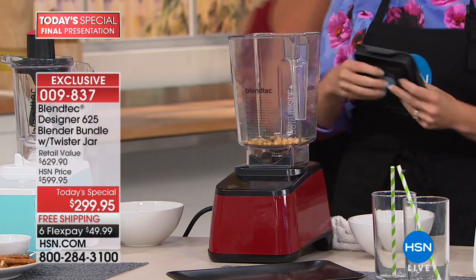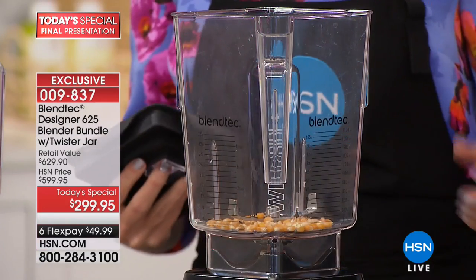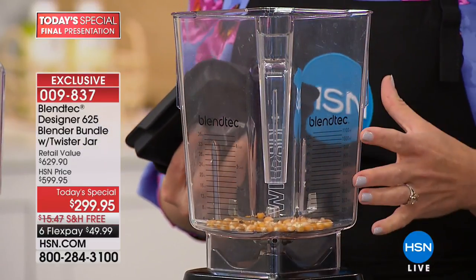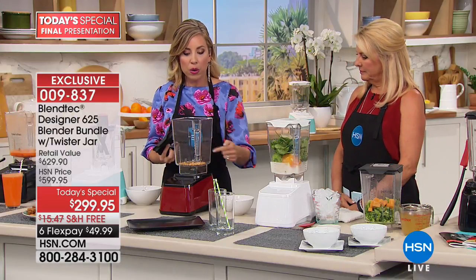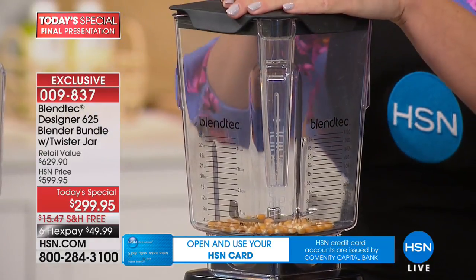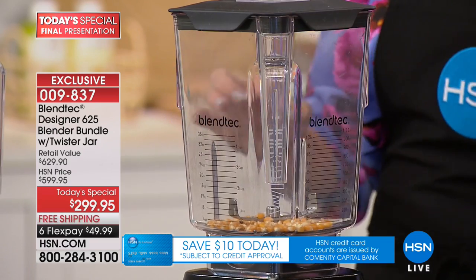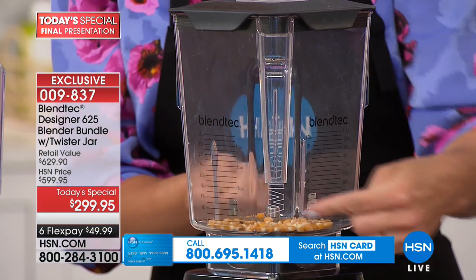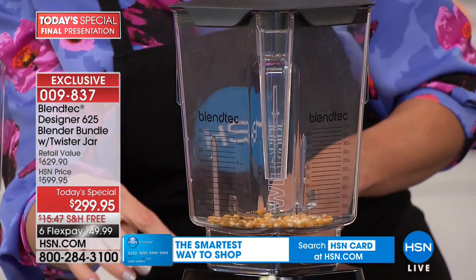I want to show you an extreme demonstration because I love showing off with Blendtec. This is a business created decades ago with the sole purpose of making the world's most advanced blender. Four-sided jar creates friction — ingredients make their way to that powerful wing-tip, four-inch steel blade. I've taken popcorn kernels — they're beneath the blade. If you tried to eat that raw, you'd break a tooth.